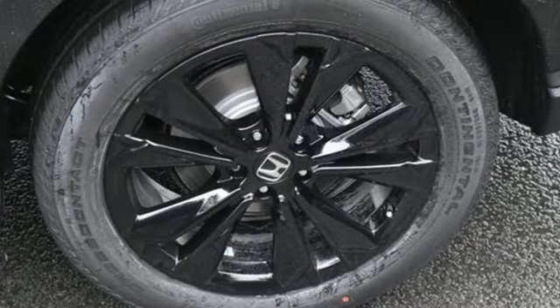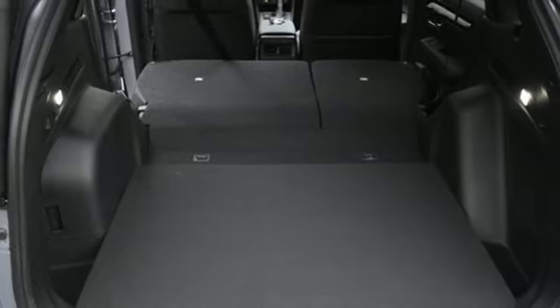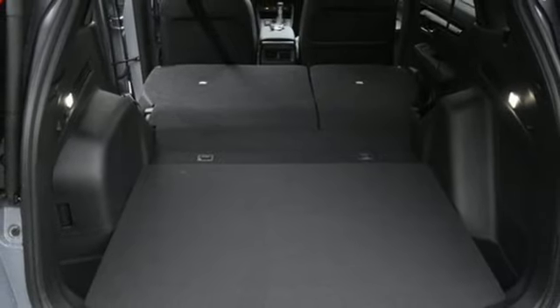Continuously variable automatic transmission, front heated leather bucket seats, integrated navigation system with voice activation, steering assist cruise control, dual zone climate control, Wi-Fi hotspot.